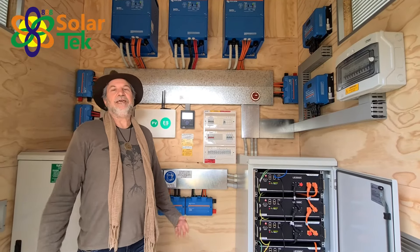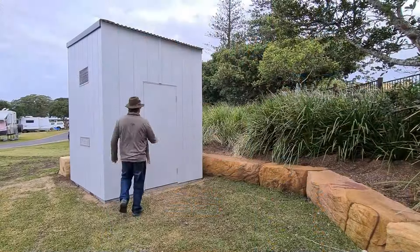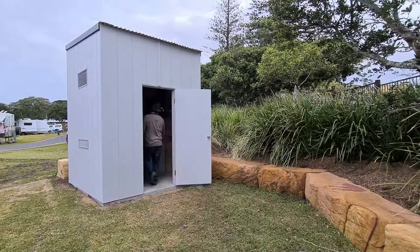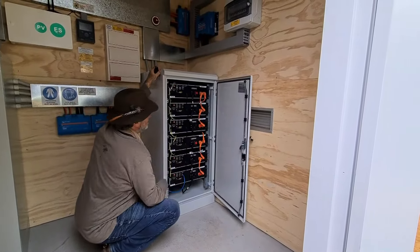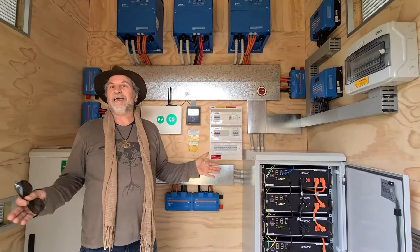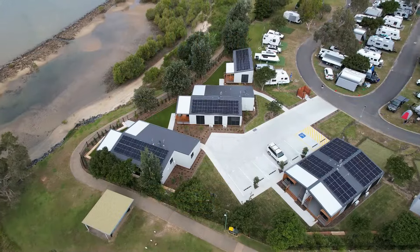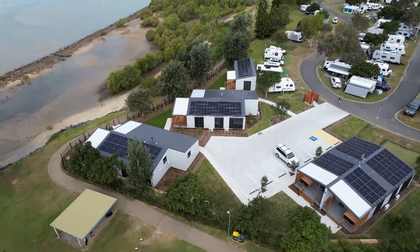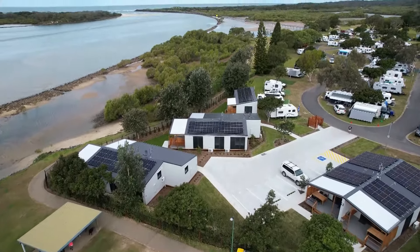Welcome to 888 Solar Tech. I'm Vincent Selick and I just want to show you a progressive way that we're using off-grid technology to solve a simple problem. We're down at Reflections Holiday Park at Yerunga. They've just built these beautiful new cabins here and there wasn't enough grid power at their local substation to allow these cabins to be hooked up to the grid.